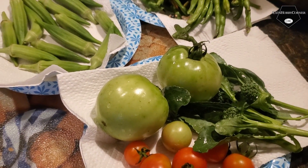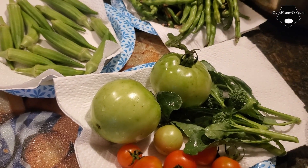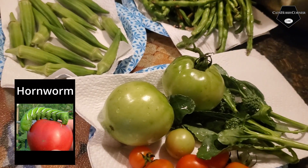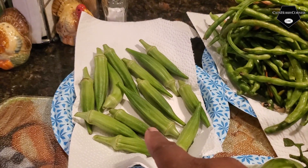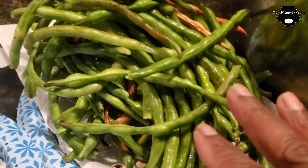I picked the steak tomatoes because I want to put them in the window and let them finish turning — they're kind of an orangey color right now. I didn't want the worms to get to them; I've been having a problem with that even in the spring. We also had some okra today.